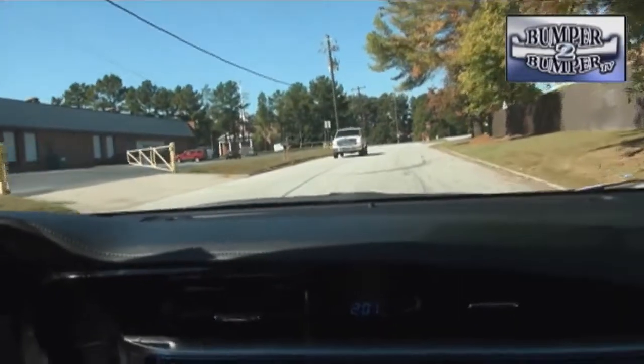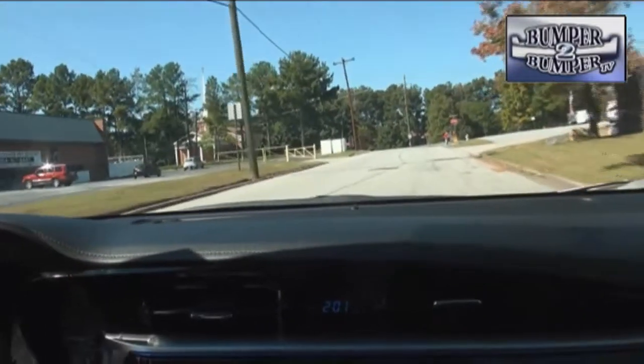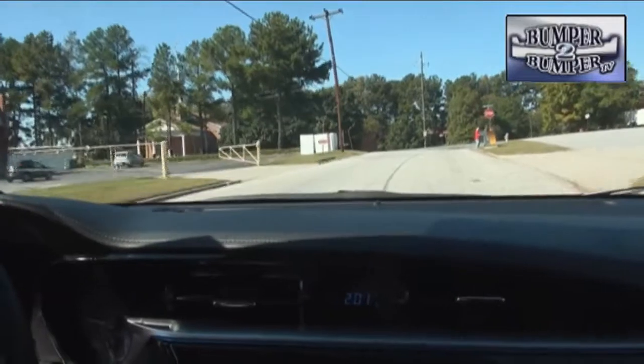In routine driving, we found the Corolla to be easy to handle and relatively quiet, something to consider if you are using it for a daily commute.